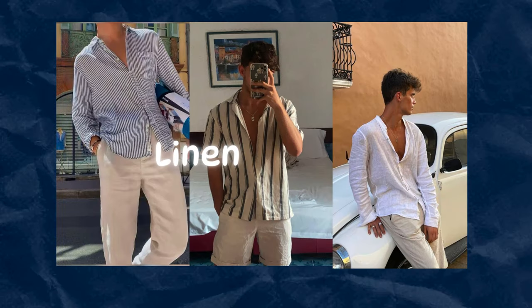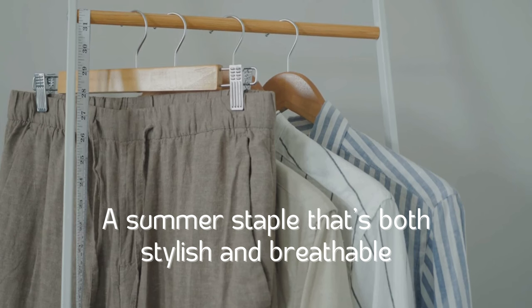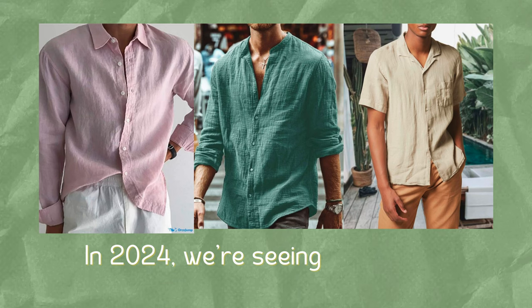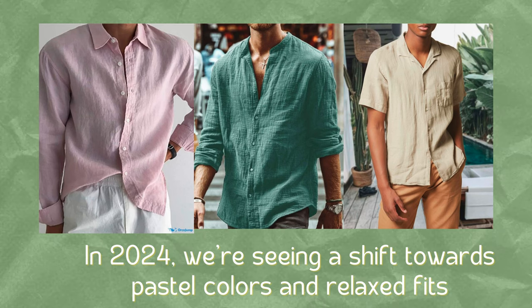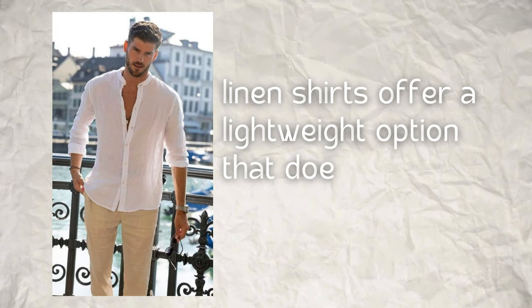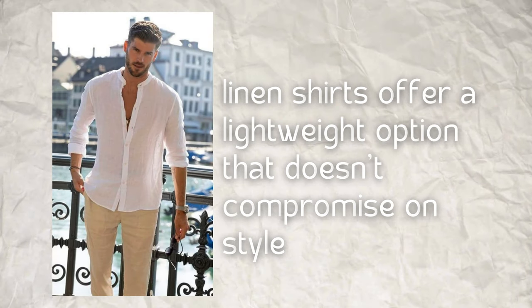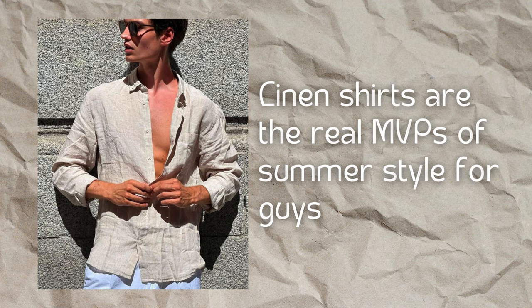First up, the linen shirt — a summer staple that's both stylish and breathable. In 2024, we're seeing a shift towards pastel colors and relaxed fits. Perfect for those hot summer days, linen shirts offer a lightweight option that doesn't compromise on style. Linen shirts are the real MVPs of summer style for guys.